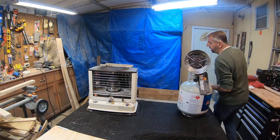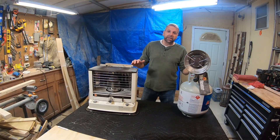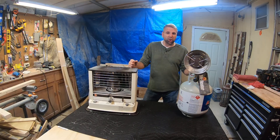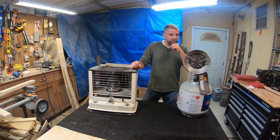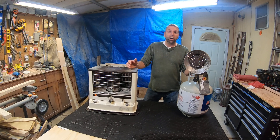Hey everybody, welcome back. Today I'm going to do a video on which one is actually cheaper to run. I haven't done something like this in quite a while, but I figured it's getting cold outside. A lot of car guys bring their stuff into the garage, and not everybody has really nice heaters in the garage. So I figured I would do a comparison from kerosene to propane — which one's cheaper to run, which one is actually more economical all the way around. I've done the math on them.